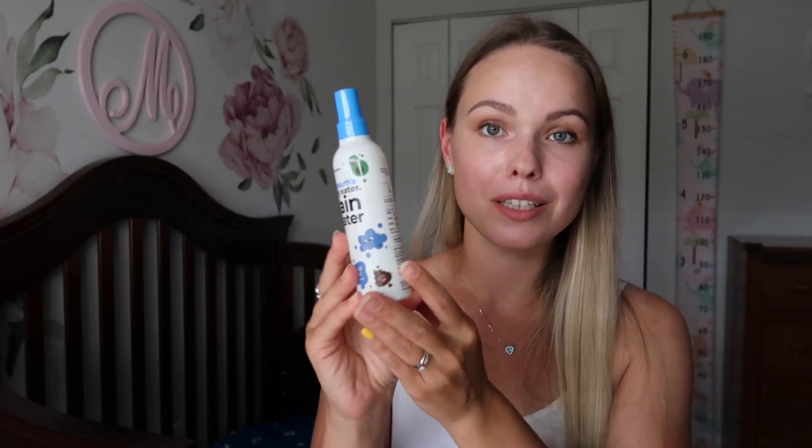Just like I said, a random Amazon summer favorite you should try. Check all the links in the description below, like this video, and subscribe for a new video every week.